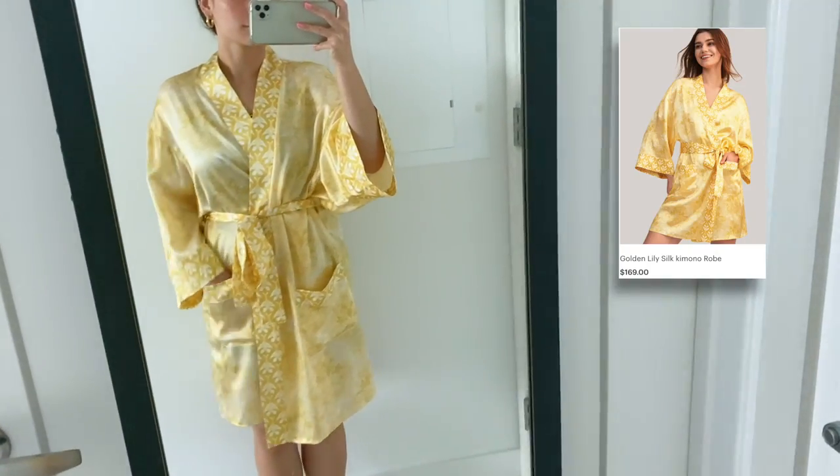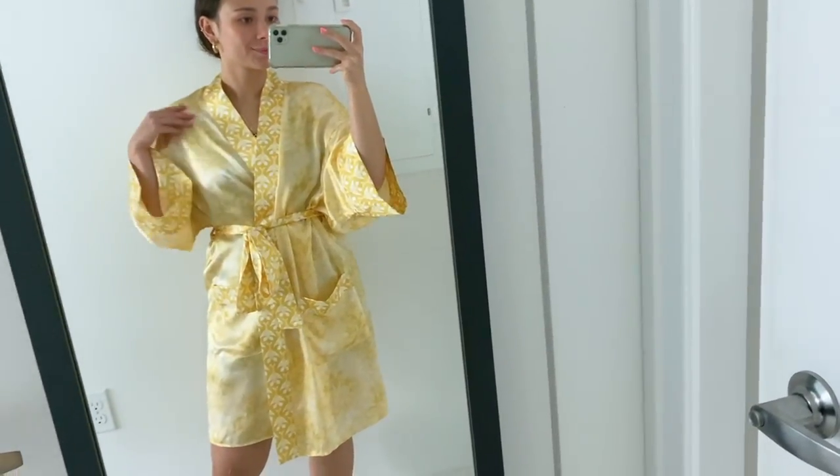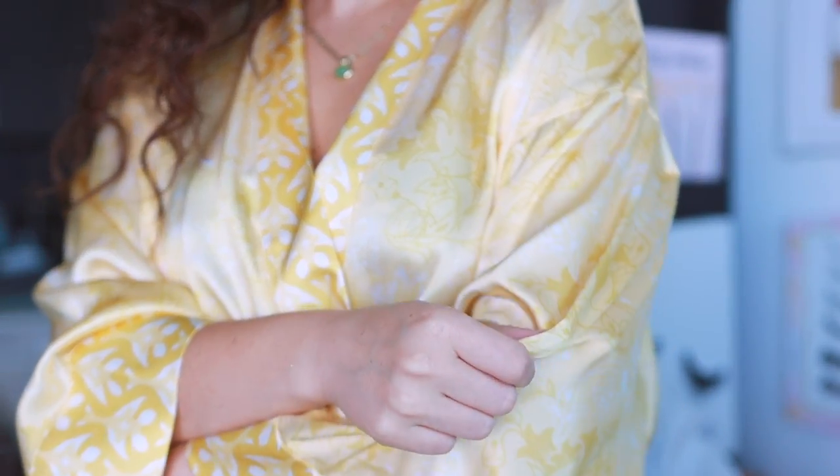When you order from Lily Silk they come in beautiful eco-friendly packaging — it really is a luxury experience. This is my first time receiving their new packaging and it is so beautiful and elevated. Some of the new products I have: first, the silk robe I'm wearing right now. I actually didn't have a robe before this, and I love the pattern and color. It feels really lightweight, perfect for summer.